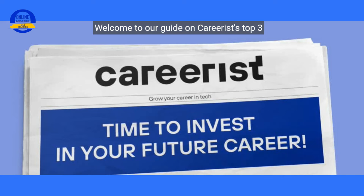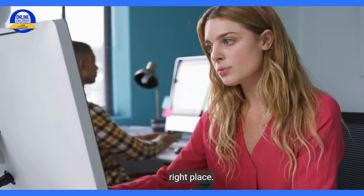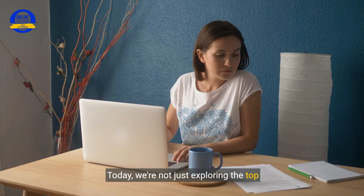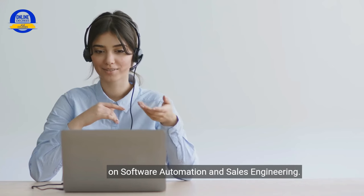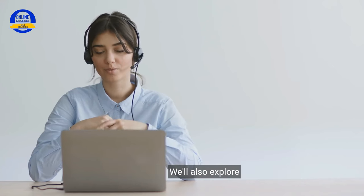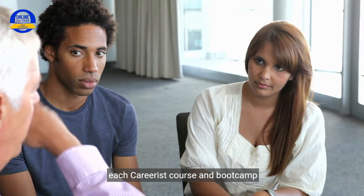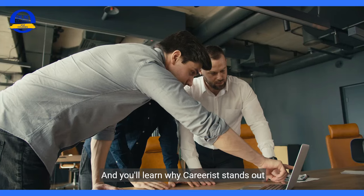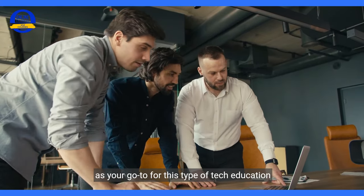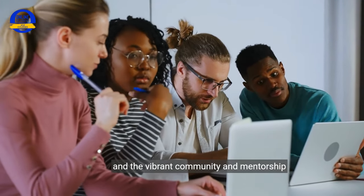Welcome to our guide on Careerist's top three tech courses for the year. If you're wondering how to break into tech or move up the career ladder, you're in the right place. Today, we're not just exploring the top courses to become a QA engineer or courses on software automation and sales engineering — we'll also explore the unique features and support provided by each Careerist course and bootcamp, along with the expected salary ranges for these tech careers, and why Careerist stands out as your go-to for tech education, and the vibrant community and mentorship that awaits you.